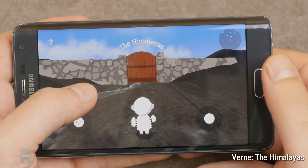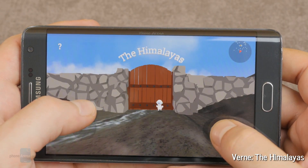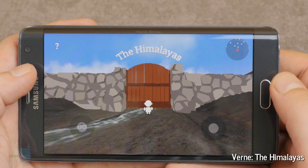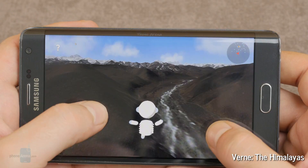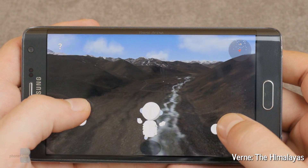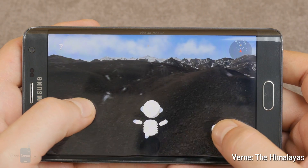Vern the Himalayas for Android. This app by Google will let you explore Google Maps 3D imagery of the Himalayas. You control this cute Yeti creature to do so, but it's mostly here to appeal to the kids. This isn't exactly a game — it's an exploration app for the whole family to enjoy.